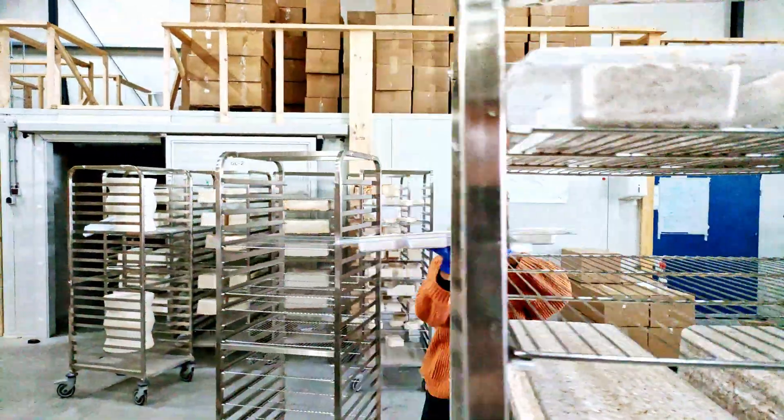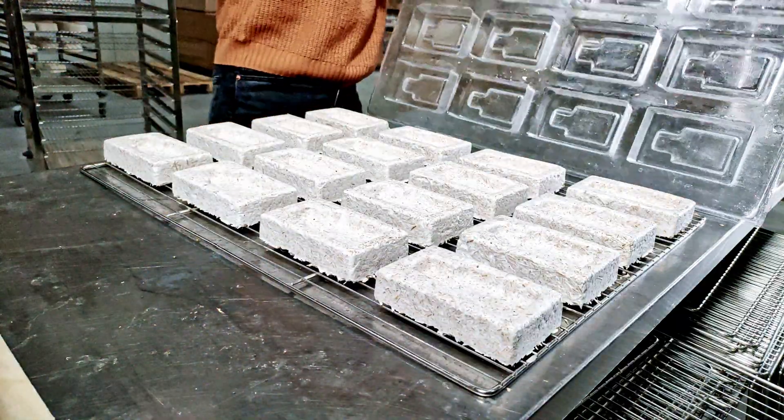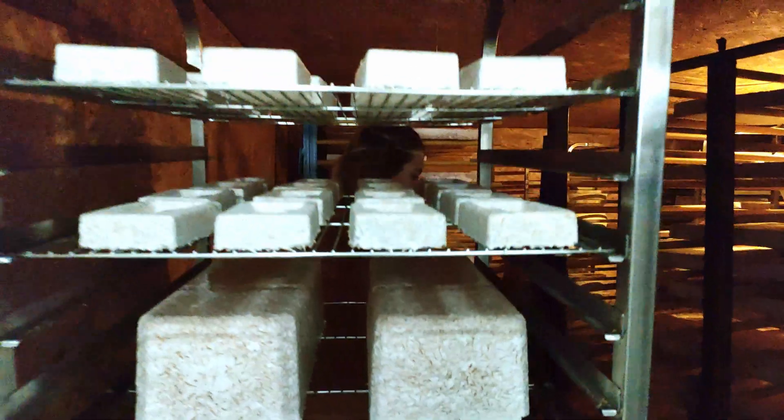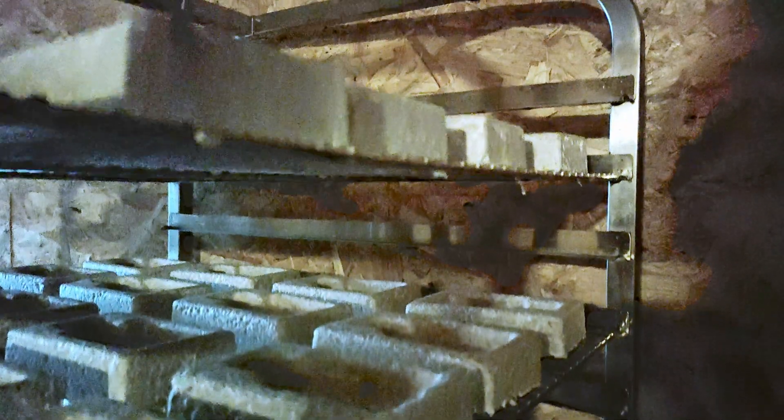After a couple of days, we pop the products out of the growth forms, revealing their unique shapes and purpose. To kill the mycelium and make sure the products are not alive anymore, we place them in big ovens.